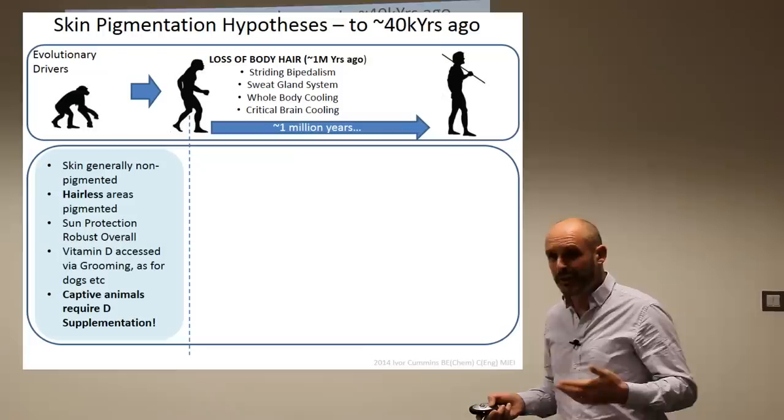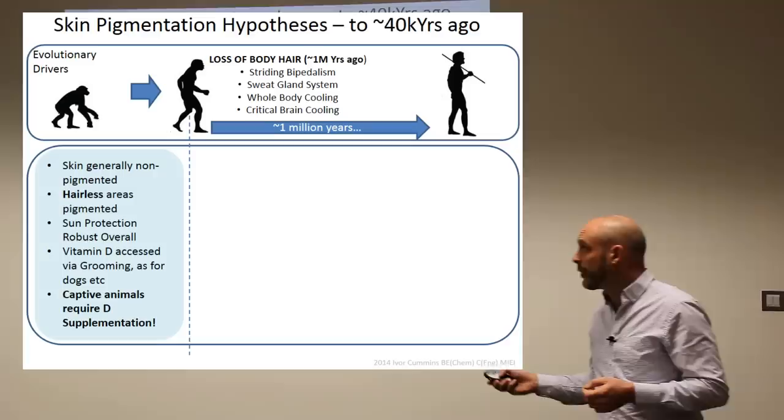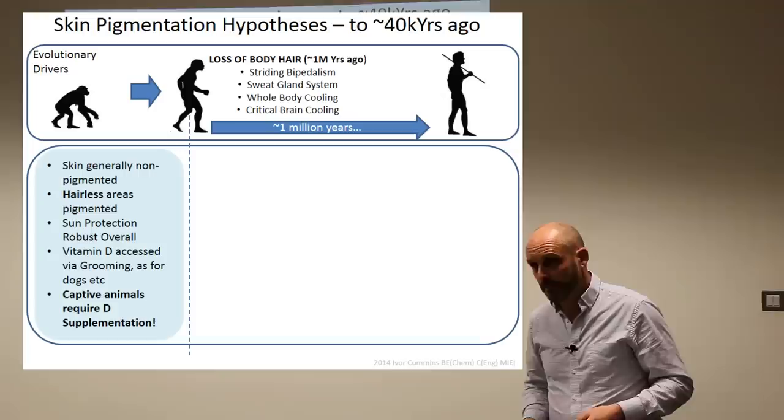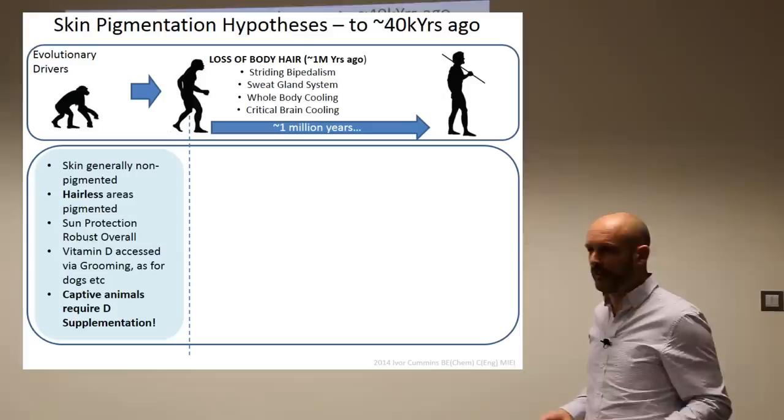Animals' skin is generally non-pigmented, but the hairless areas are pigmented to protect against intense equatorial sun — the sun protection is robust. The vitamin D is generated in the skin, goes into the fur, and through grooming the animals get the vitamin D, keeping them healthy in the wild. Captive animals increasingly need D supplementation because their procreation and skeletal health suffer without it. Some experts shown in the picture have helped zoos fix animals — reptiles and others — whose skeletons were falling apart. This is not well known enough.